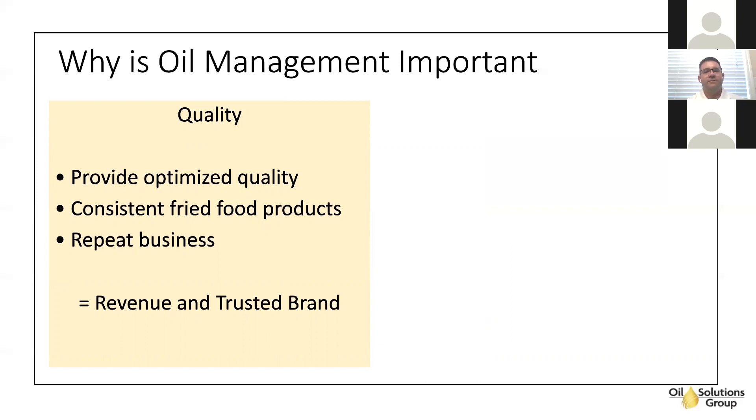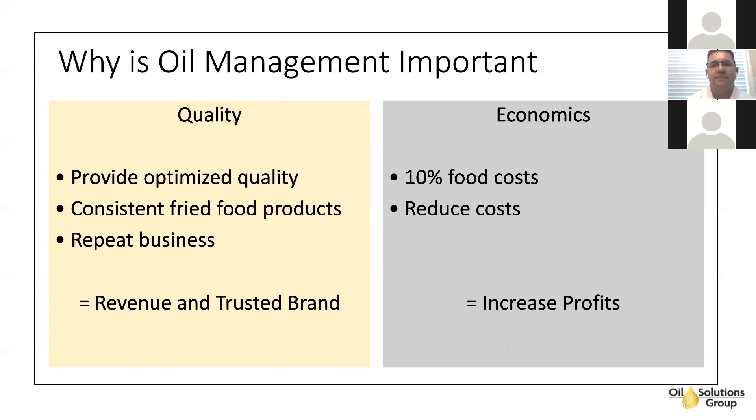You want to serve consistent fried food products across multiple outlets. This will give you repeat business, keep revenue, and keep your reputation and trusted brand going. As you're opening back up after a year and a half, guests coming out for the first time — maybe as early as Memorial Day weekend — are expecting that quality to be where it was before their last visit. If you don't deliver, they'll say they haven't missed anything and won't come back. Make sure you're serving optimized food and oil quality at all times at all locations.